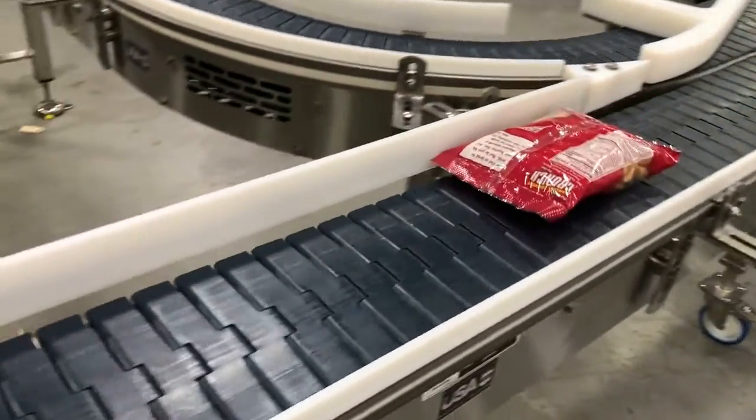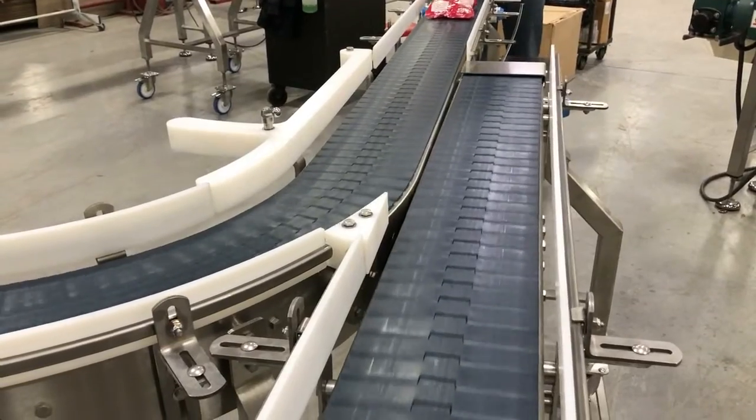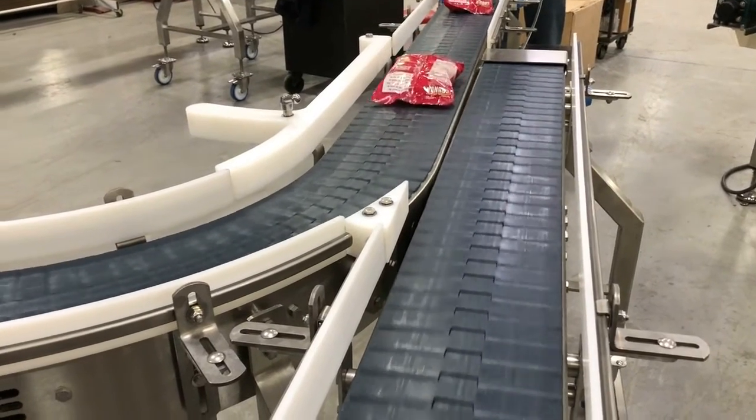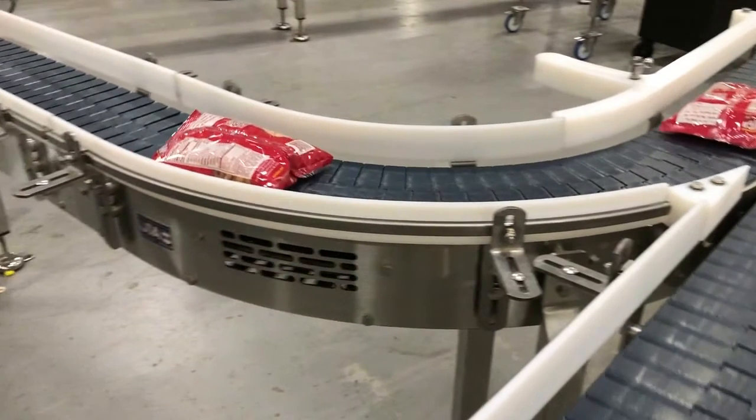Note: products used in this video are for demonstration purposes only. See even more conveyor systems to combine, divert, lane, merge, and sort by visiting our website at www.multi-conveyor.com. Then call us at 1-800-236-7960. Remember, Multiconveyor — your best, conveyed better.